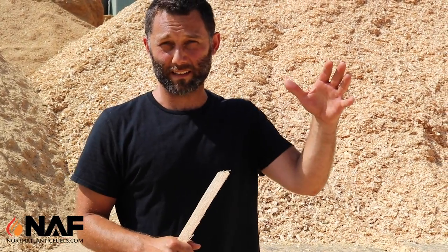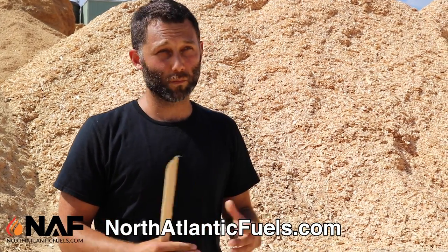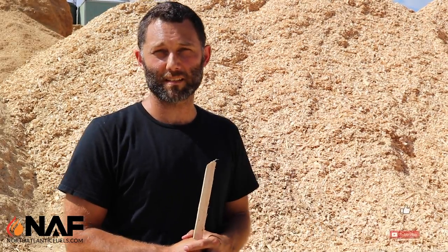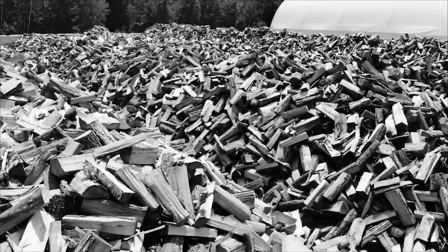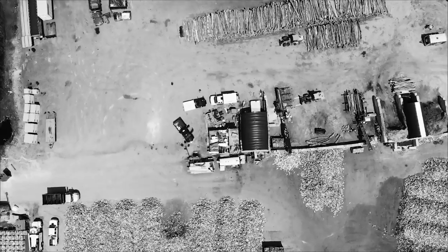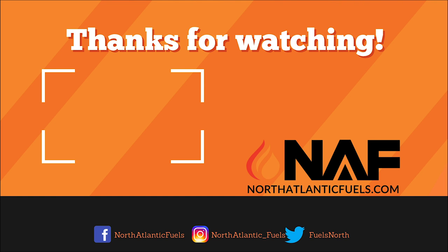Thanks for checking out this video. It's super exciting to see the insides and outsides of this pellet mill and understand how it works. We're selling Wooden Suns wood pellets from our facilities in North Hampton and Epping, New Hampshire at North Atlantic Fuels. You can give us a shout — we've got a website at NorthAtlanticFuels.com. Please keep watching our videos — we hope to do more stuff like this and learn more about the biomass industry. We'll see you next time.